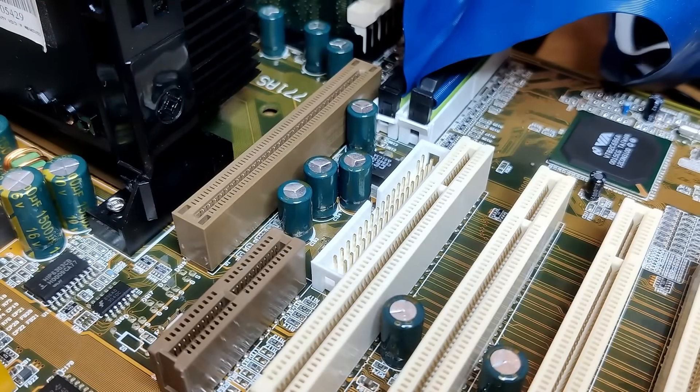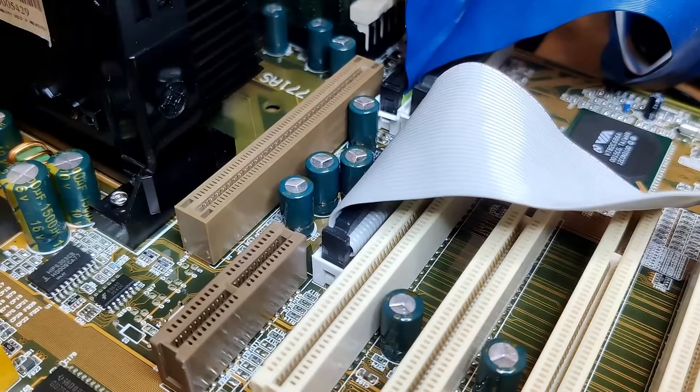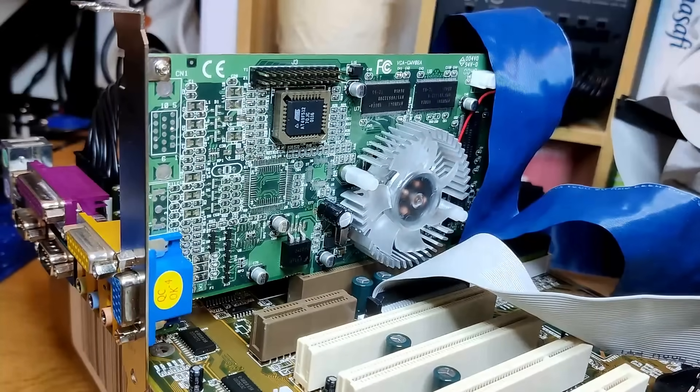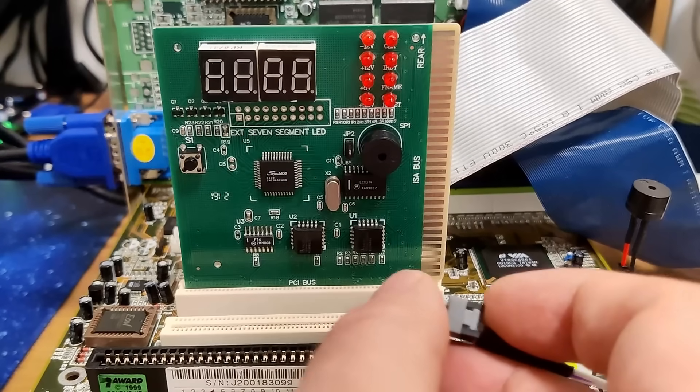By the way, I think this board has one of the worst locations for the IDE and floppy drive connectors — both are right next to the HEP port, the perfect location for cables to block the airflow around the graphics card. Now we are ready to power on the board for the very first time.